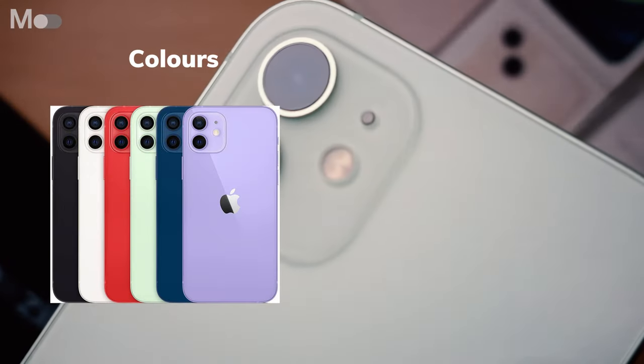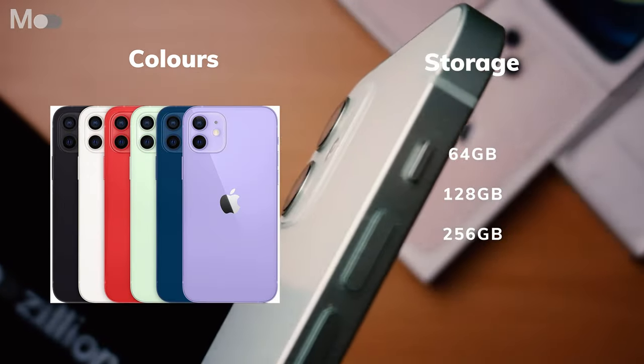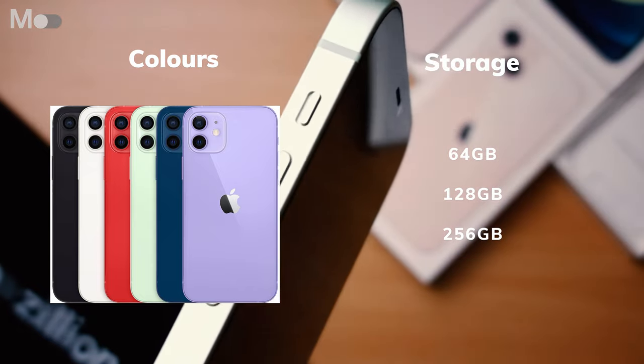You can buy the iPhone 12 in purple, blue, green, red, white and black. It's also MagSafe compatible, so easy to further customise with the choice of MagSafe cases and accessories.